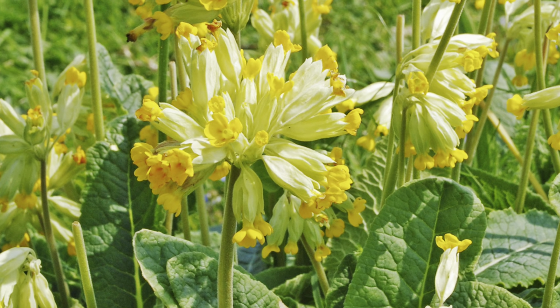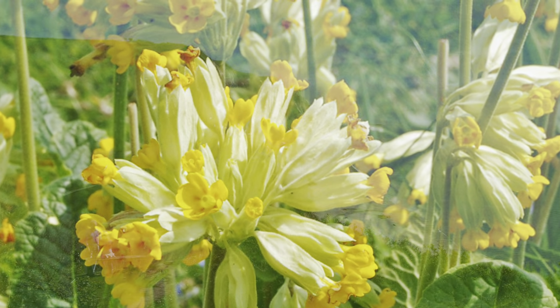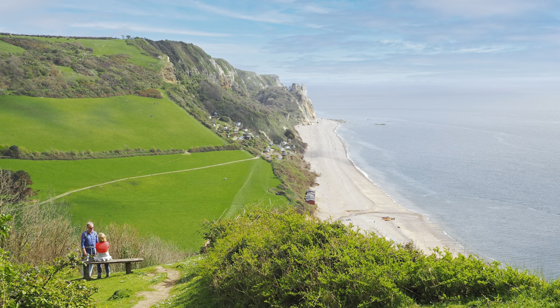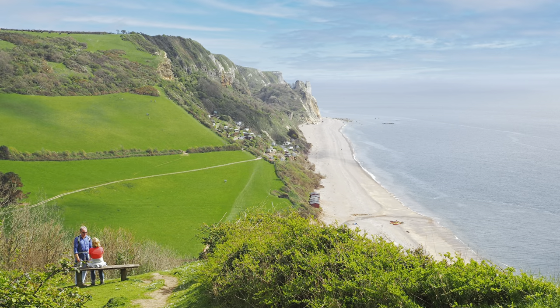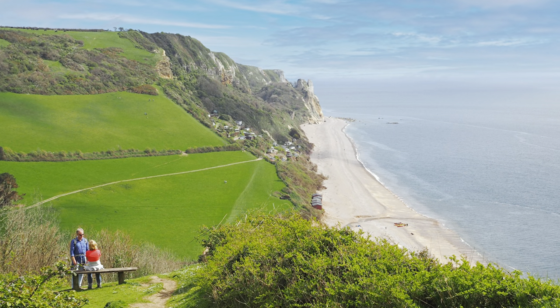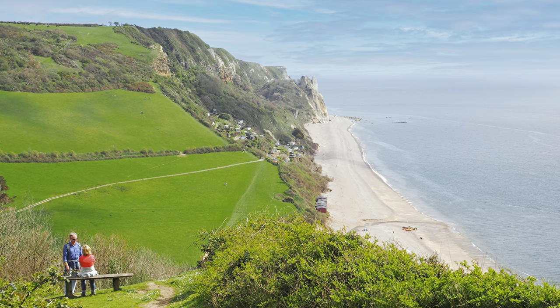Cowslip wildflowers, spotted just by the bench. Absolutely sublime views — don't miss them. Incidentally, there's a lovely walk at the very end of the beach, taking you through a little hidden valley and up onto the hilltop, with lots of interesting plants and birds to see.